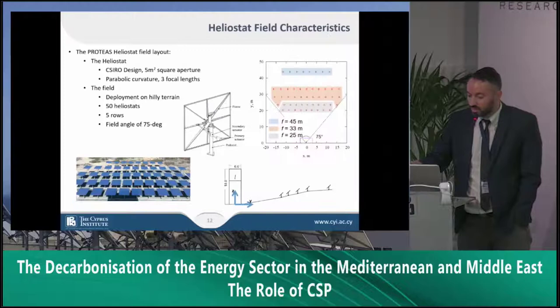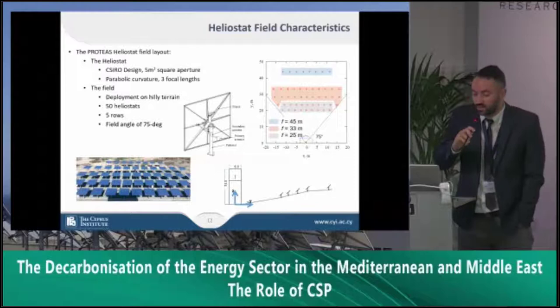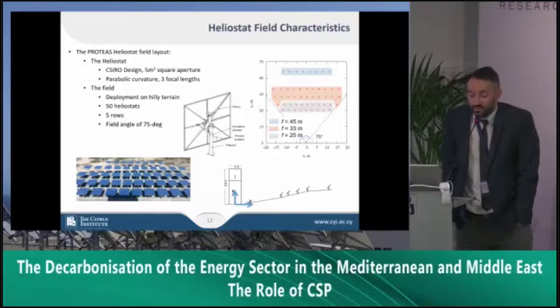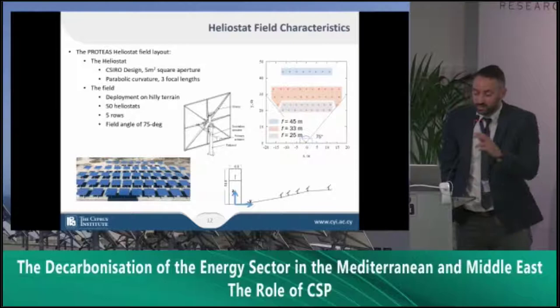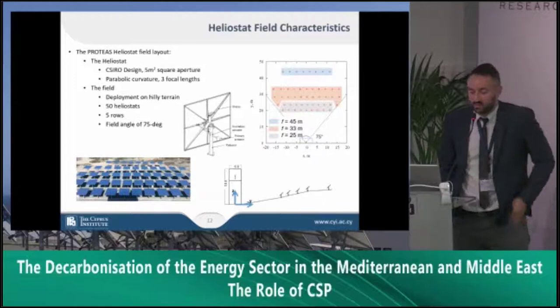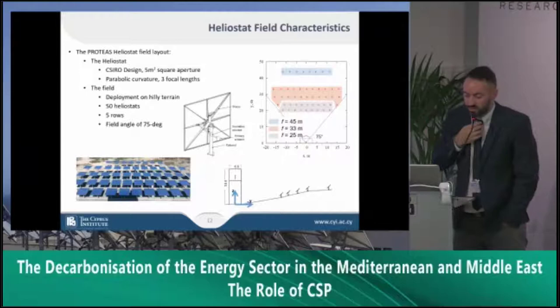Regarding the heliostat field, we have 50 helostats from CSIRO — five square meters each — with parabolic curvature and three focal lengths. I would like to highlight the excellent collaboration we have with CSIRO, and because of that we will implement 21 more helostats in the near future. Our receiver seems to behave really well — better than expected — so the idea is to implement even more power to the field, once again with CSIRO, due to the robustness of the helostats we already have.